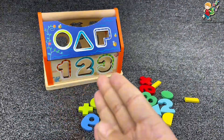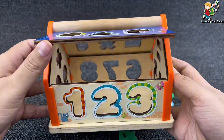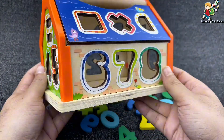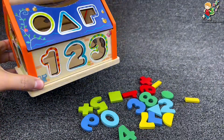Hello little champs, look what we have here today! We are going to learn numbers with this beautiful number house. Are you excited? I am so excited — look how beautiful it is! Let's learn together.